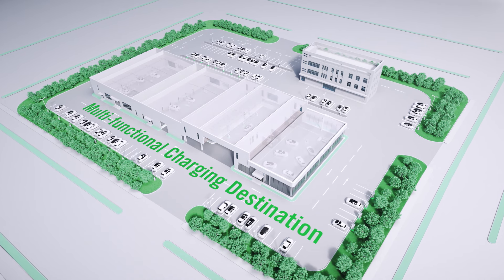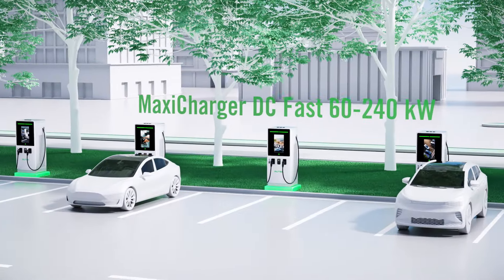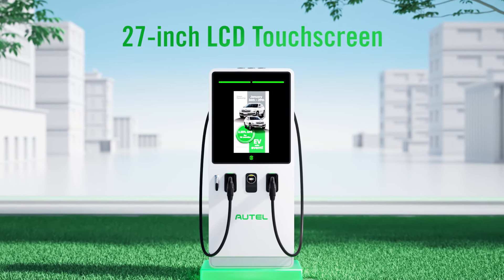Let's start with promotion. A multifunctional charging destination will delight your current customers and can attract new ones by offering that wow factor. With an Autel charging solution, you have the power in your fingertips to promote anything.